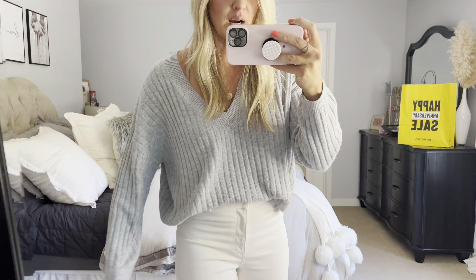This BP ribbed bodysuit is very stretchy and very comfortable — it's perfect. I just got these jeans last year and these are my Amazon shoes, so I definitely love this one and I think you would too.